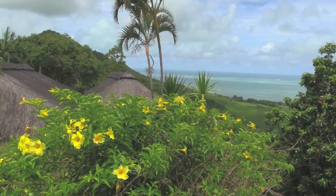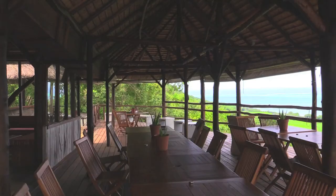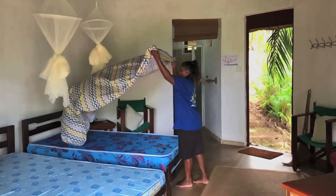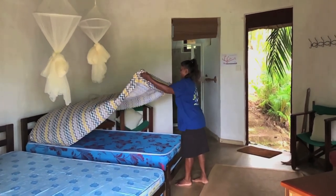On the property — our accommodation, our facilities — I think it's absolutely amazing. It's any dream for a volunteer or a student to be staying here. It's rustic, it fits into the scenery.